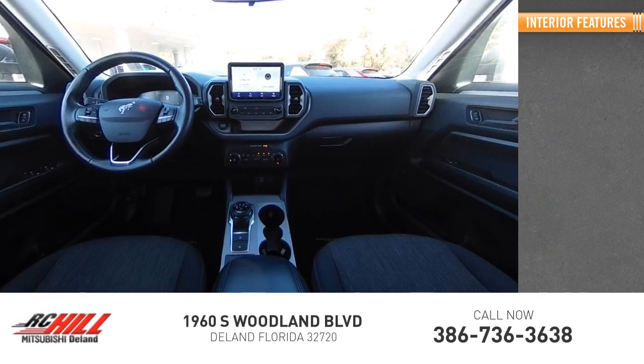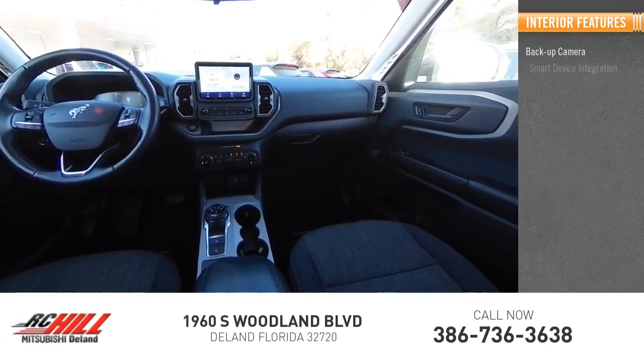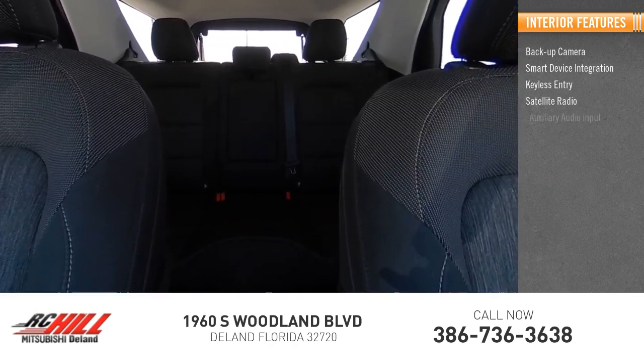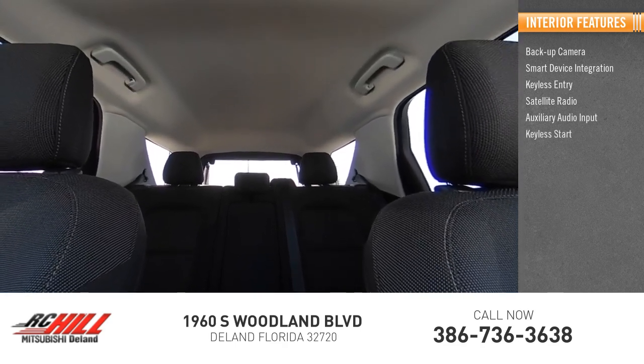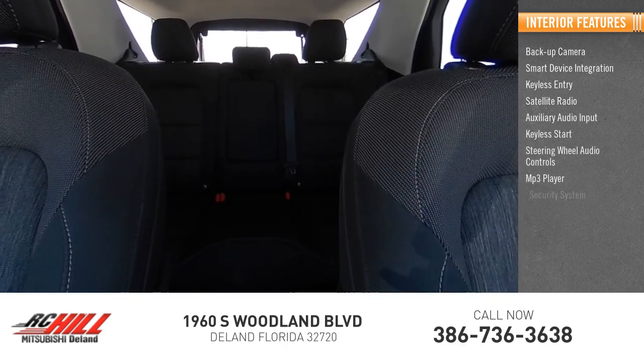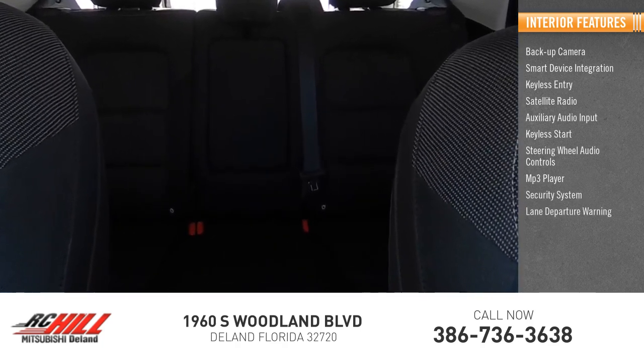Inside you'll find a backup camera, smart device integration, keyless entry, satellite radio, auxiliary audio input, keyless start, steering wheel audio controls, MP3 player, security system, and lane departure warning.